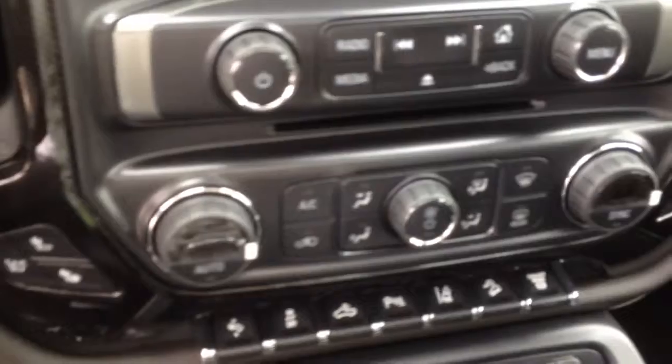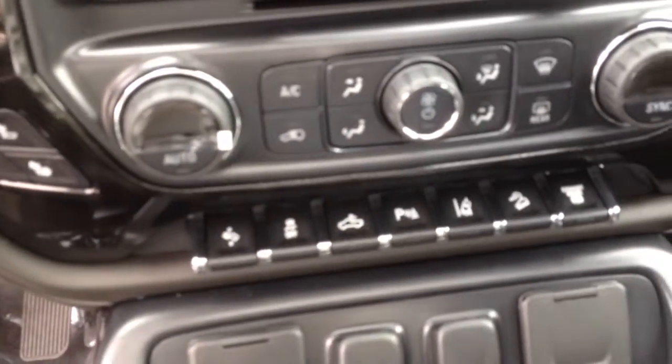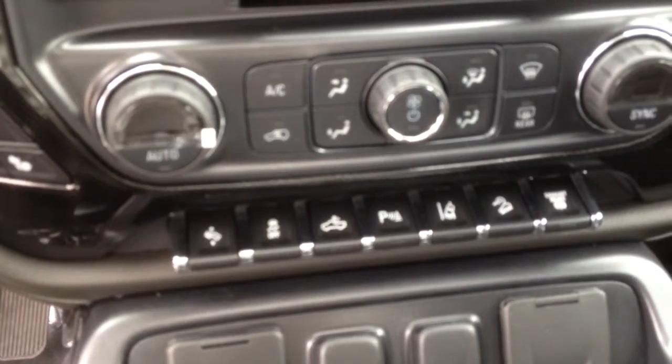It has a touchscreen display with AM, FM, and satellite radio, a CD player, dual climate control, as well as exhaust brake, hill descent assist, and telescopic pedals.